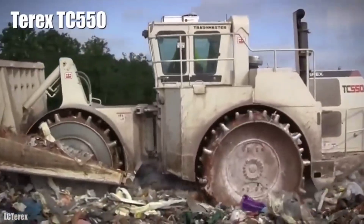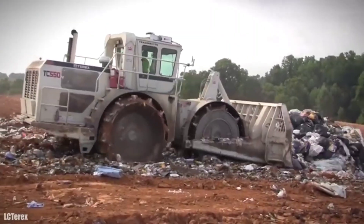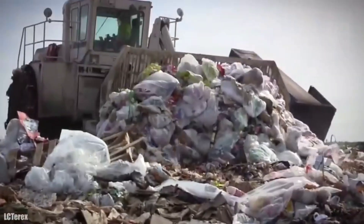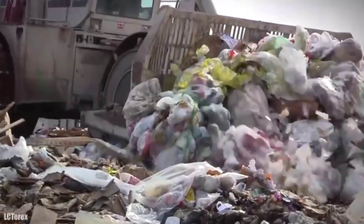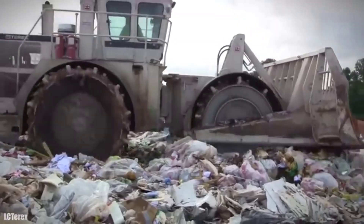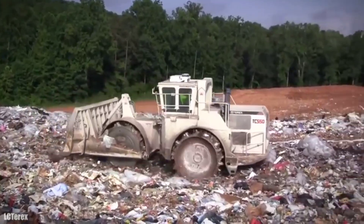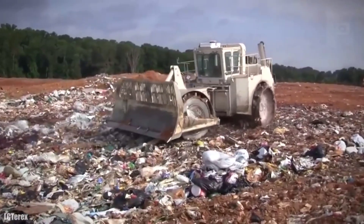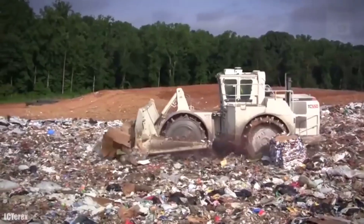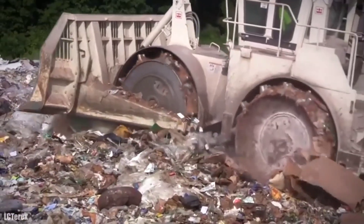Number 6: Terex TC550. It is a high-productivity and efficiency landfill compactor manufactured in the United States, designed to provide the highest compaction force and achieve a high level of density. It measures 29 feet in length and has a weight of 110,000 pounds. Its front blade measures 13 feet wide and its wheels measure 83 inches in diameter. It has an engine with 525 horsepower and 1,378 foot-pounds of torque. It can reach a speed of 7.5 miles per hour and has a fuel tank of 234 gallons of capacity.